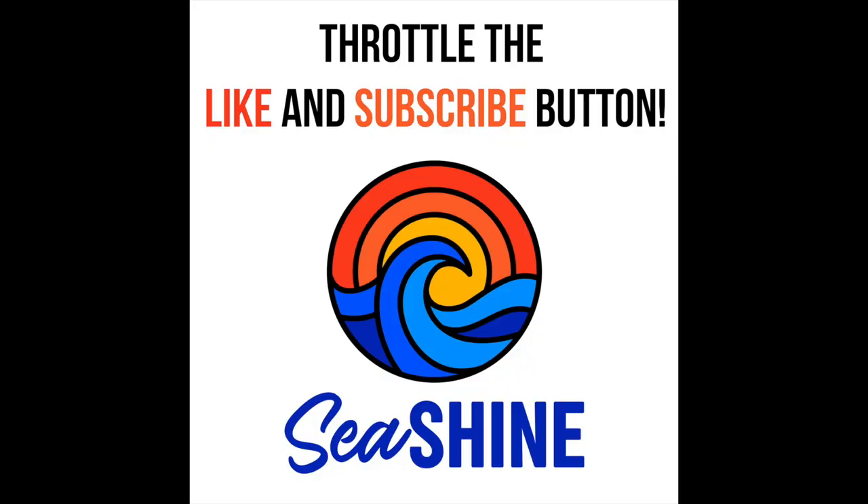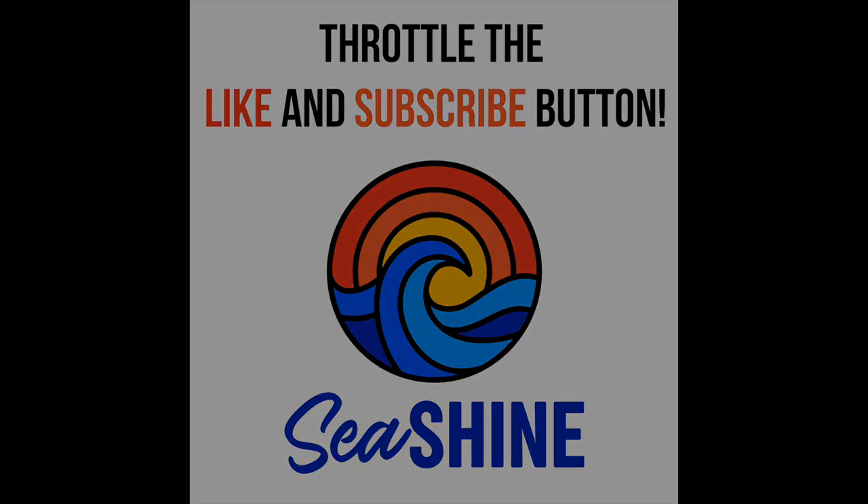That will be our next episode. Thanks for tuning in. Shine on! Bye-bye.